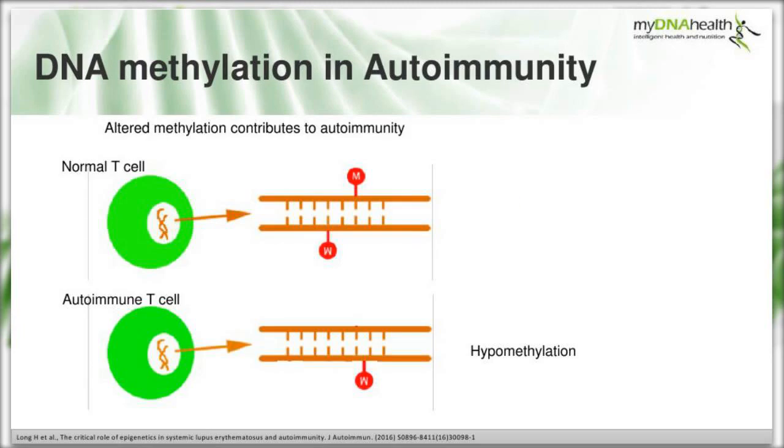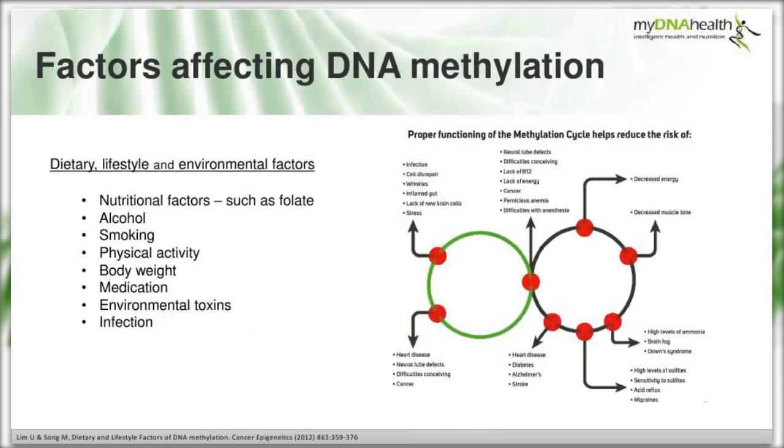Looking at DNA methylation and autoimmunity: altered methylation of DNA in T cells - specifically hypomethylation, a loss of methylation - is known to contribute to autoimmunity. A normal T cell has methyl tags, whereas an autoimmune cell in loss-of-self-tolerance mode shows reduced methylation status. The dietary, lifestyle and environmental factors known to affect DNA methylation include nutrition, alcohol, smoking, physical activity, body weight, medications, toxins and infections - all of which influence our methylation status.